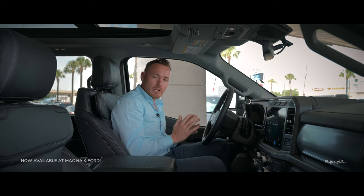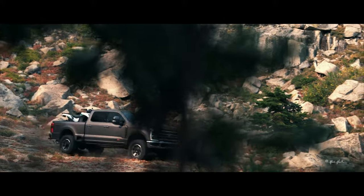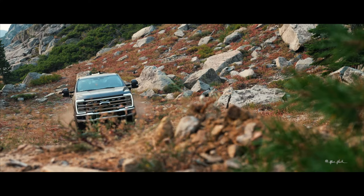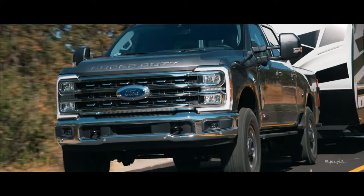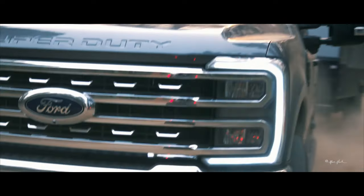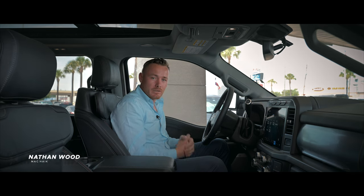Now that you've seen the all-new 2023 Ford Super Duty with its totally revamped design, four new upgraded engines and transmission combinations, best-in-class towing, horsepower, and torque, trailering options, and AI technology with the new heads-up display system — there's no reason to look at any other productivity truck on the market. I'm Nathan Wood with Mack High Ford. Thank you for watching, and I hope to see you on the next one.